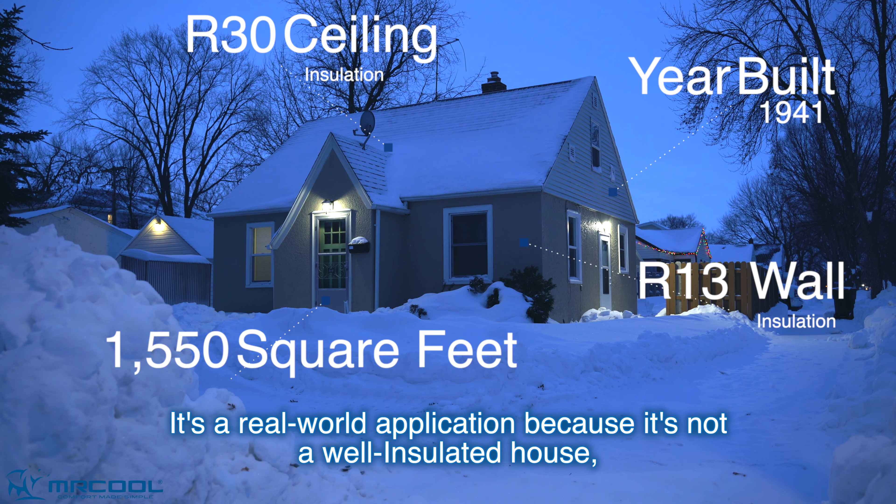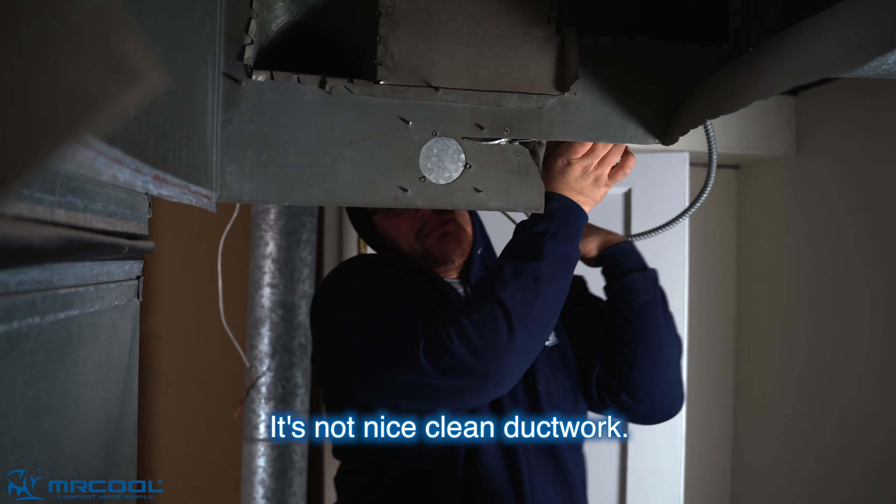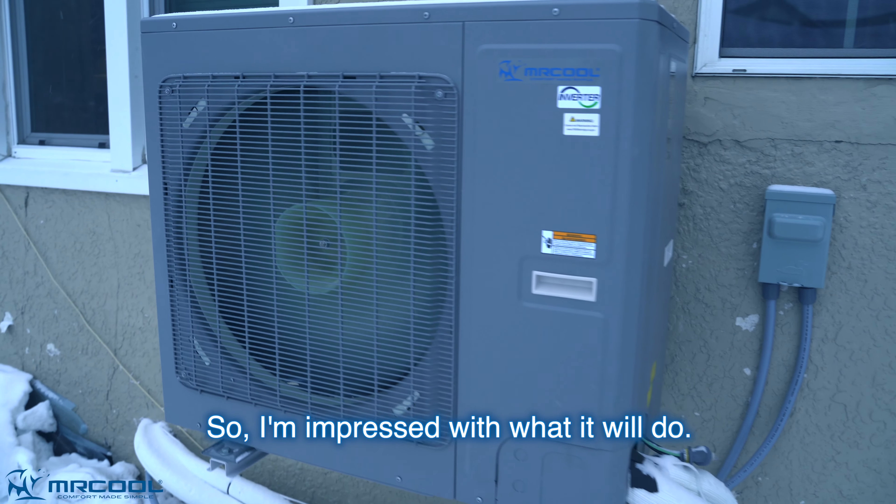It's old — there's no other way to put it. It's not nice clean ductwork, so I'm impressed with what it will do.